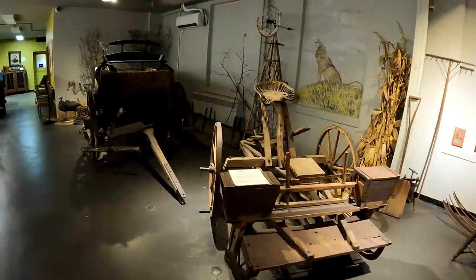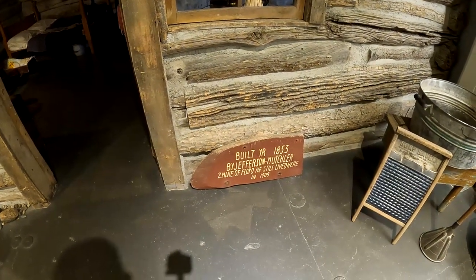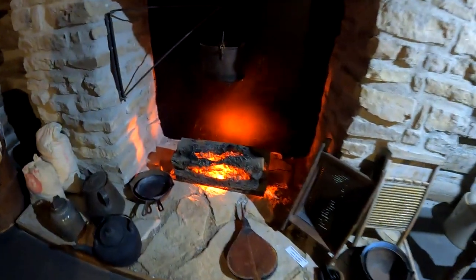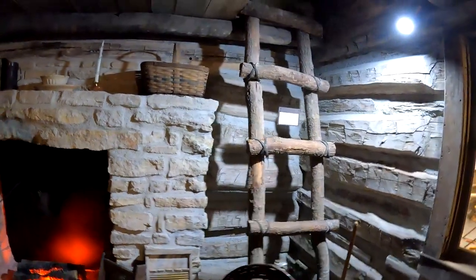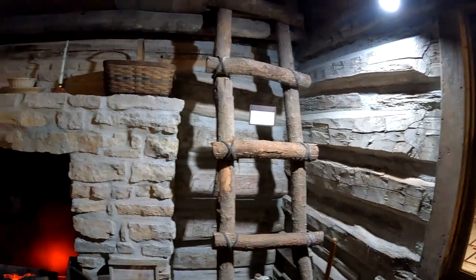It's cooler in here in the tractor area — it was warm, I was sweating. Here is an old log cabin from 1853. Look at the fire. This is awesome — this is the olden times.